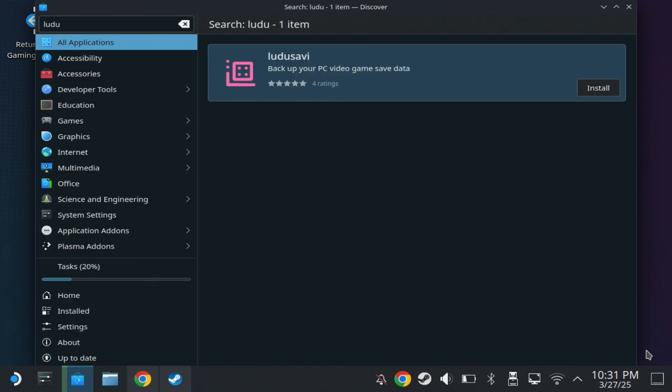Ludo Savvy will detect the games that you have installed and for supported games it will auto map the save game folders so that you can back these up and restore previous save games, even if cloud save isn't supported.